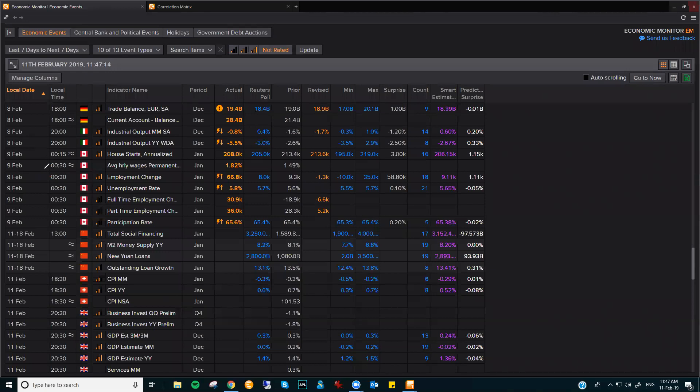So the employment change is the first number they hit. This number here, plus 66.8 thousand — the expectation was for 8 thousand, so that's a massive positive for Canada, or the Canadian dollar, and that's why the US dollar just shot to the downside. The revision from the previous month was hardly noticeable — minus 1.3 was the revised number, so no major difference.